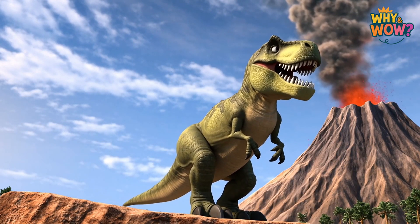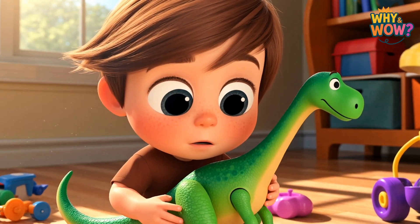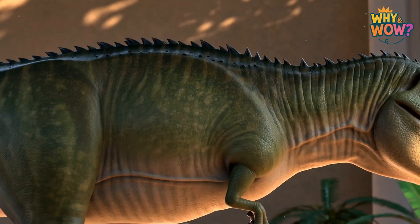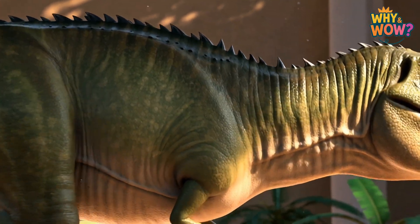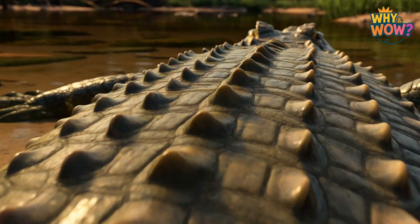But here's a surprise. Dinosaurs didn't always look the way we imagine them today. For a long, long time, scientists believed that every dinosaur had dark, lizard-like skin, rough and dry just like a crocodile's.